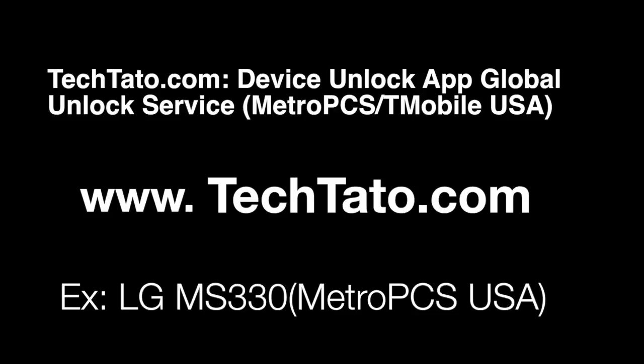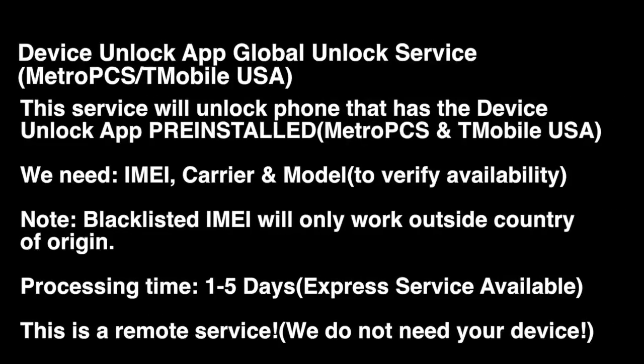I'll mention brief information about the service — what is needed, what is covered — and help place an order if you're interested. This is a completely remote service. We do not need your device. All we need are three pieces of information regarding your device: the IMEI, the carrier, and the model.